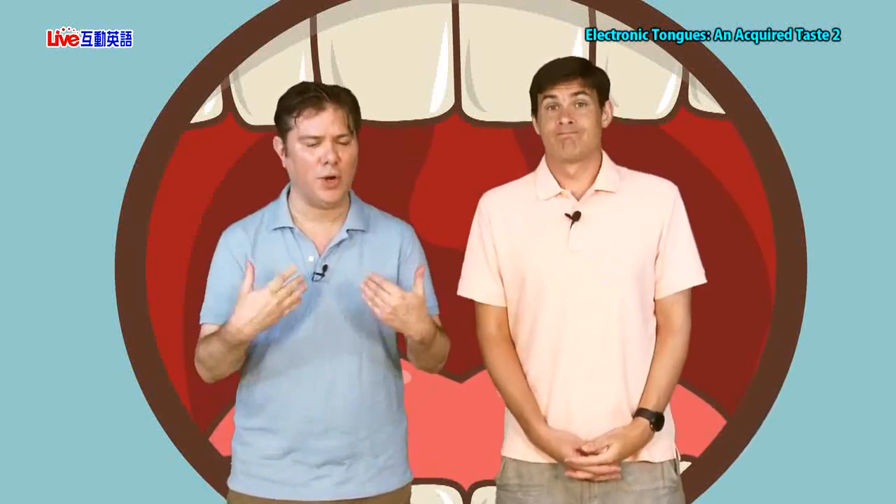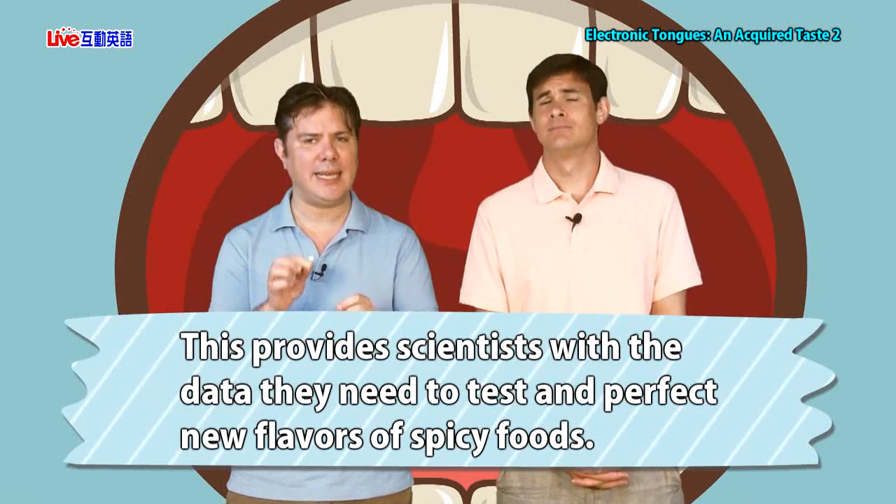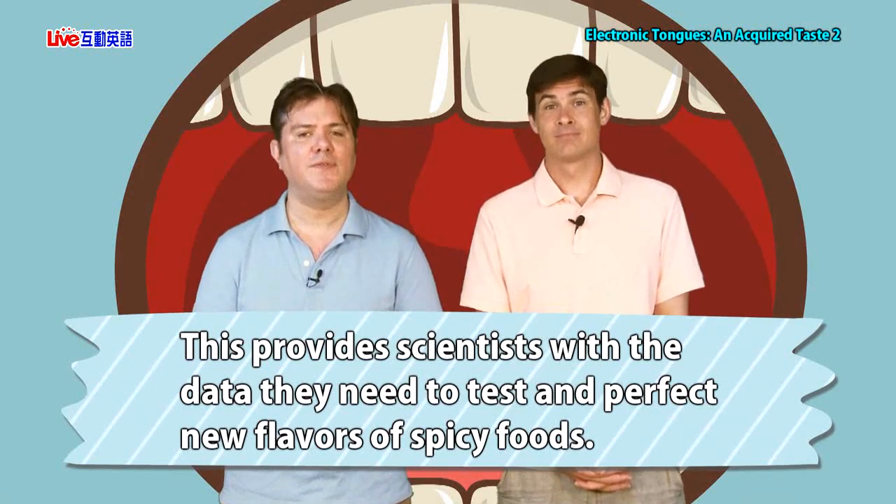Sometimes you'll see a red chili pepper next to a dish on the menu, and it'll tell you how hot the dish is. If you see three chili peppers, that will be something I will not order. This sounds quite useful to people like me who get nervous about super spicy food. It says this provides scientists with the data they need to test and perfect new flavors of spicy food. Imagine a company making spicy potato chips or sauces — they can get that level of spiciness exactly where they want.